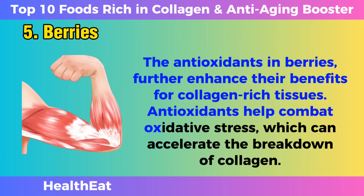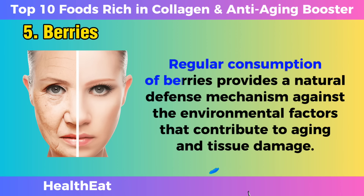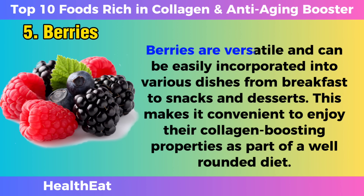Antioxidants help combat oxidative stress, which can accelerate the breakdown of collagen. Regular consumption of berries provides a natural defense mechanism against the environmental factors that contribute to aging and tissue damage. Berries are versatile and can be easily incorporated into various dishes, from breakfast to snacks and desserts, making it convenient to enjoy their collagen-boosting properties as part of a well-rounded diet.